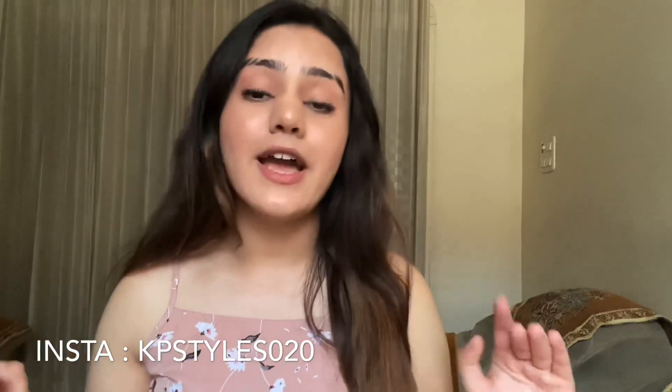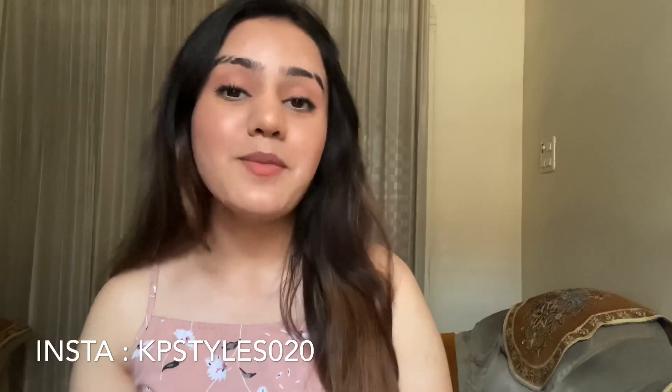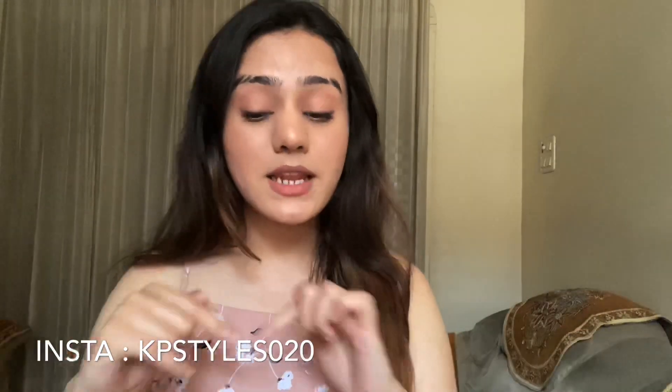Before going into the video, if you have not subscribed to this channel yet and you are new, please subscribe and hit the notification button so you are the first to get notified whenever I upload a new video. Give this video a like, share with your friends, and let me know in the comments. Also follow me on Instagram — I'll provide my handle in the description and on the screen. Without wasting further time, let's get rolling!